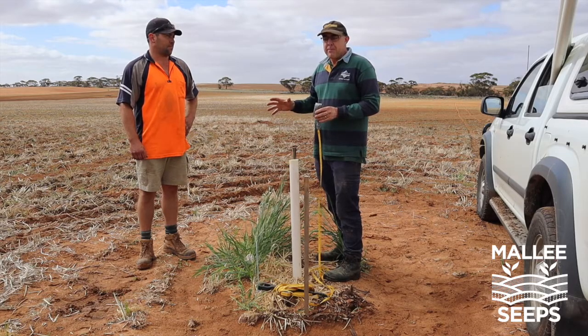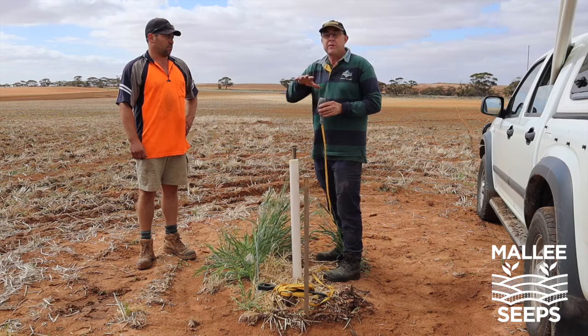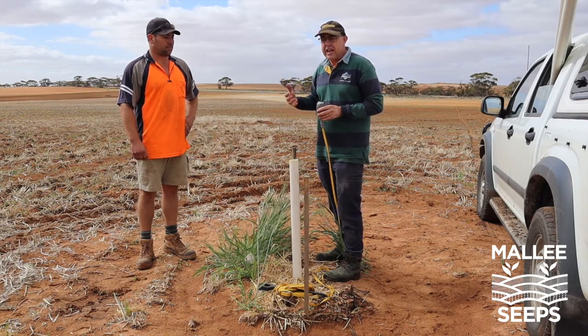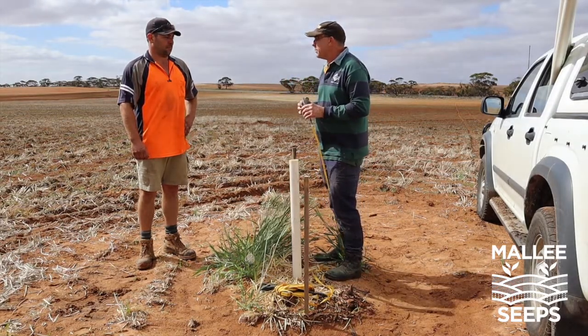This is really the beginning of a seep problem, but what we're trying to do here is deal with the seep before it becomes a problem. I'll head over to Locky now — what have you seen in terms of seeps and seeps becoming a problem on your property?